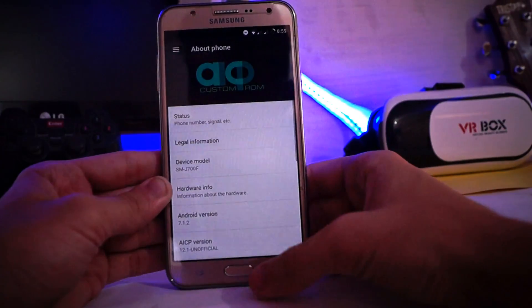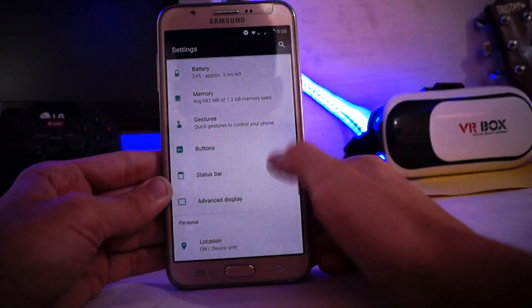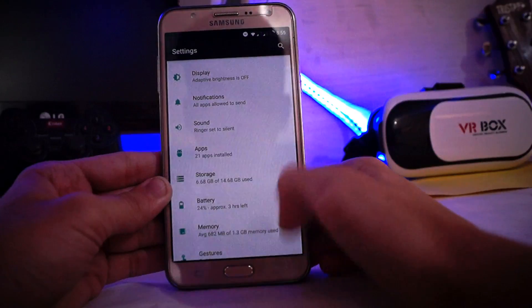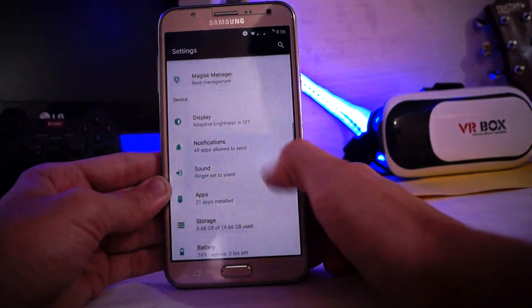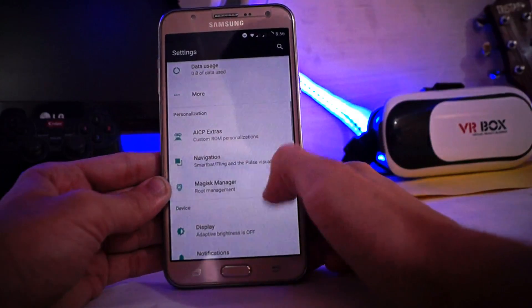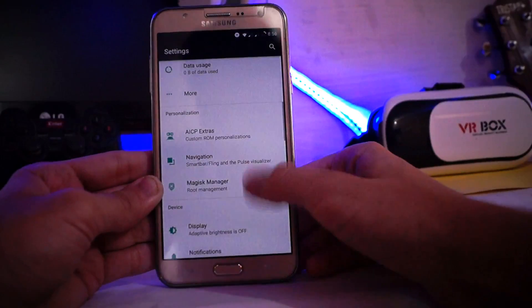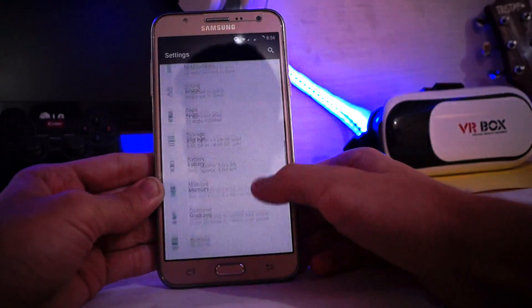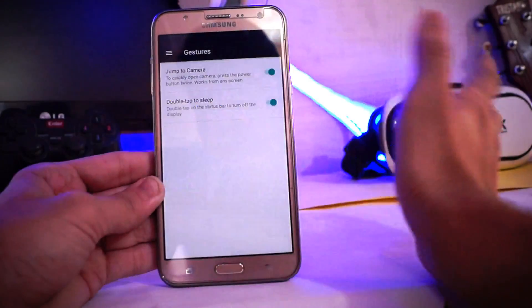You can do more extra things — just check it out if you want. This is running on Nougat 7.1.2, the latest one. For status bar, buttons, and memory, we get about 687 MB free, which is quite good.